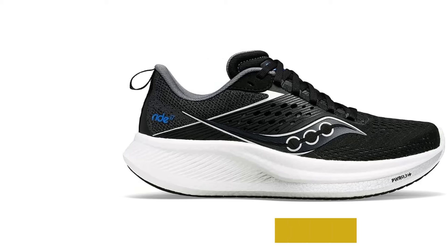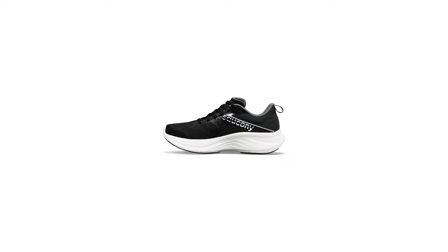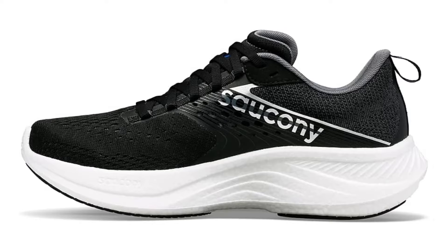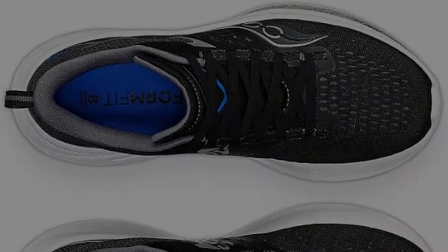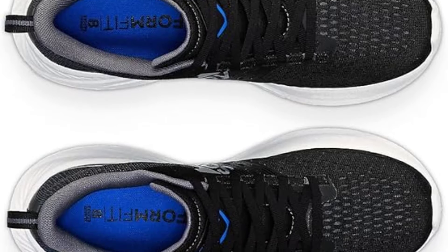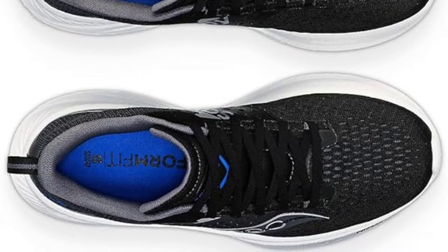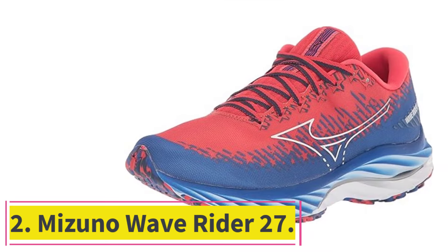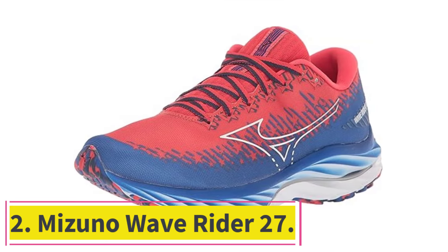I was pleasantly surprised with how my body responded to wearing the cushier-than-normal shoes for 10-mile runs. That nice balance of comfort and responsiveness comes from the brand's Purin Plus foam, which is significantly lighter than other versions of this material. The upper mesh is also breathable, but it provides some additional protection from the elements, unlike many lightweight trainers and racing shoes.